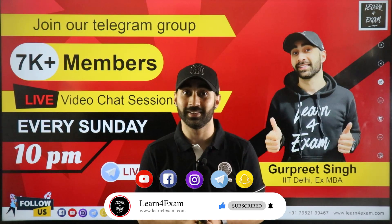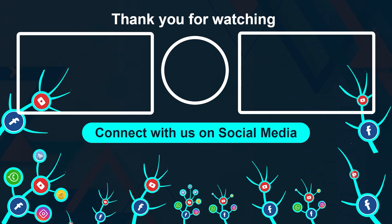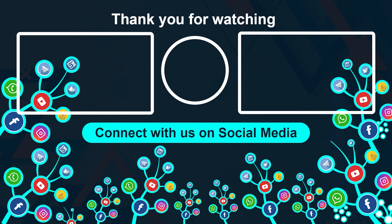Thank you very much. Have a lovely day. Bye.